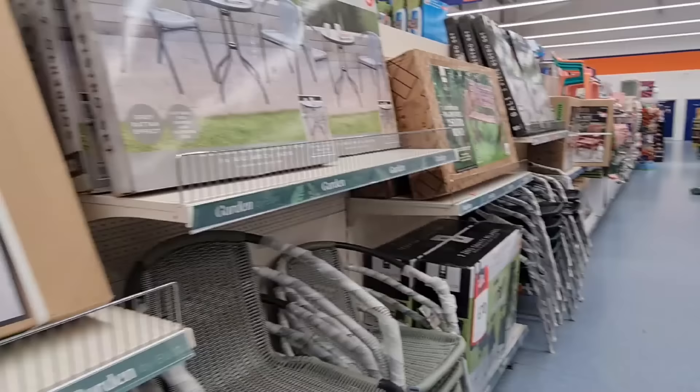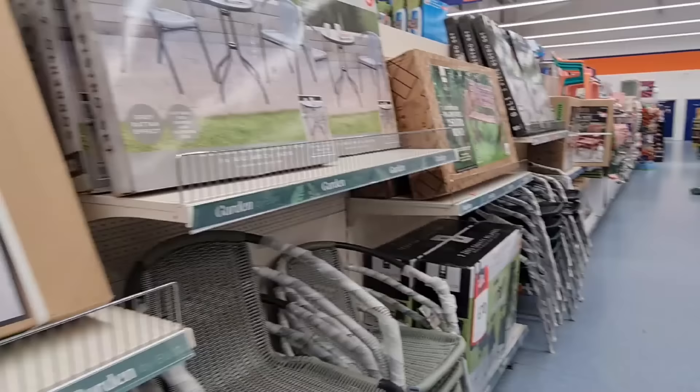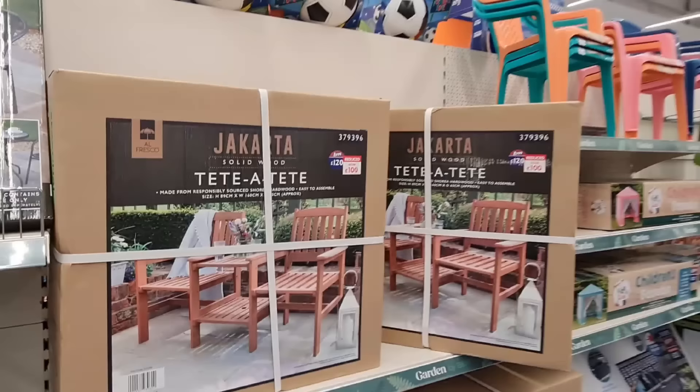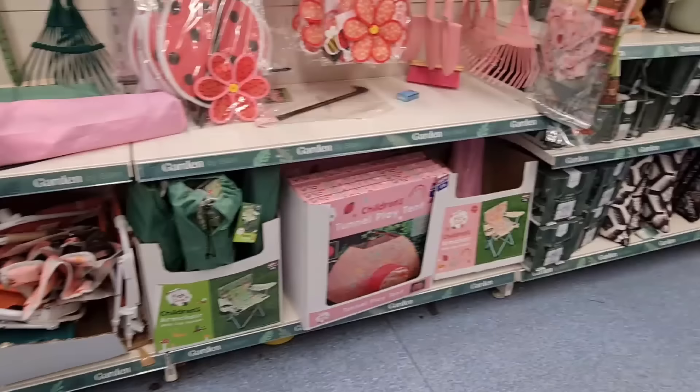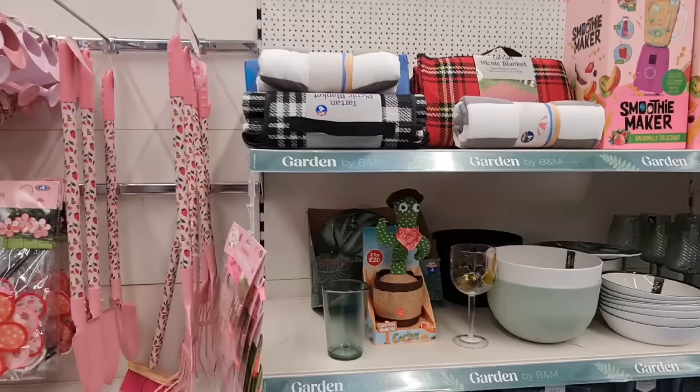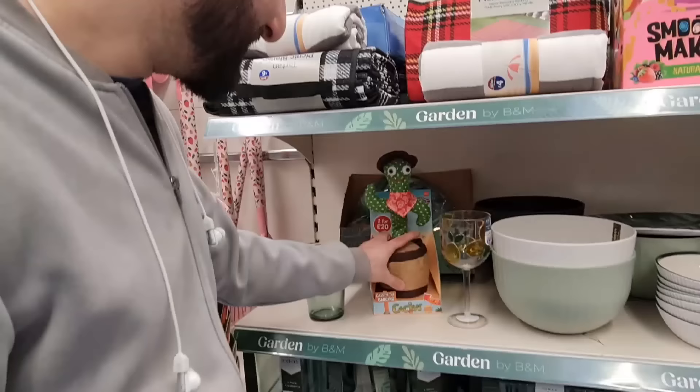That's a good price I think for that — £70 for a bench. Nice to have a bench in the garden. They've got a black version as well — this is now £100, was £120. Children's gazebos — £25, and the play tents. Play tunnels with a tent for £16, and the camping chair for £10.